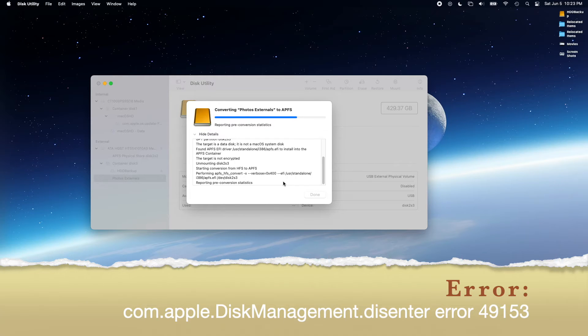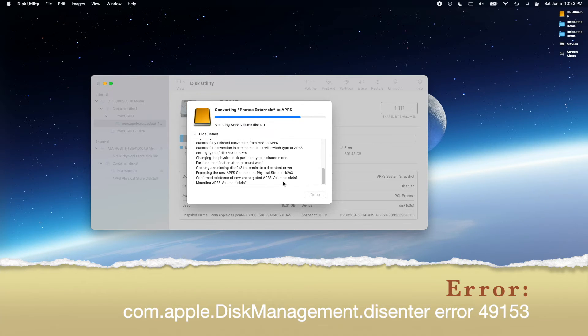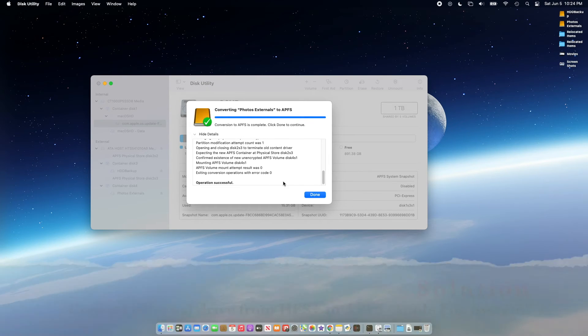The original format of these volumes is macOS Extended Journaled or HFS+. This problem occurred when I didn't properly disconnect the external drive from my 13-inch MacBook Pro early 2015 with macOS Big Sur version 11.4 20F71.